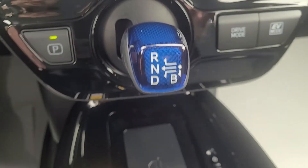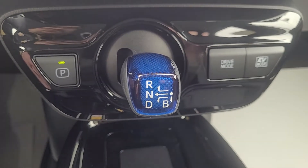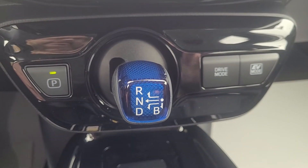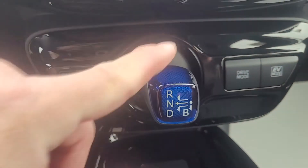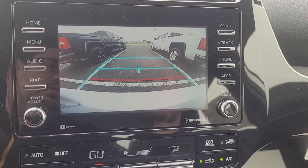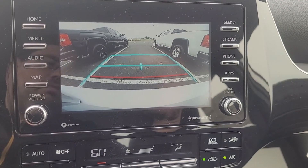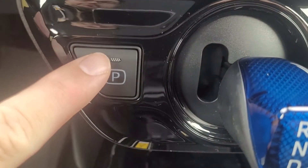The Toyota Prius transmission is right here — pretty standard compared to previous years of the Toyota Prius. And while we're here, let's check out the backup camera. That gives you an idea of what the backup camera will look like. We'll put it back in park.